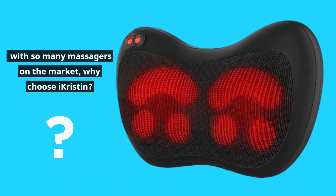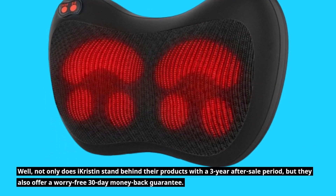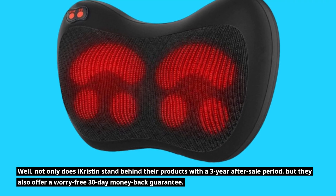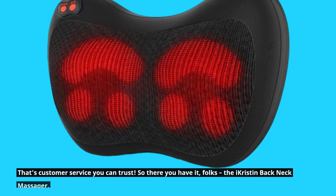With so many massagers on the market, why choose iKristen? Not only does iKristen stand behind their products with a three-year after-sale period, but they also offer a worry-free 30-day money-back guarantee. That's customer service you can trust.